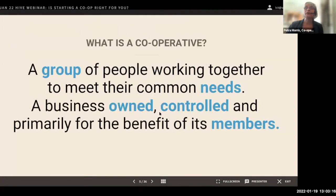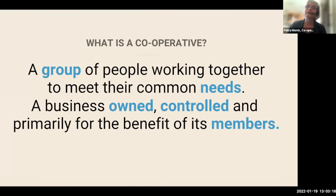So, what is a cooperative? It's a group of people coming together to meet their common needs — a business that's owned and controlled primarily for the benefit of its members. Those members can be the customers, the users, the employees, the community they operate in, or a combination of those things. There could be three members in a cooperative or three million — they range in size and nature.